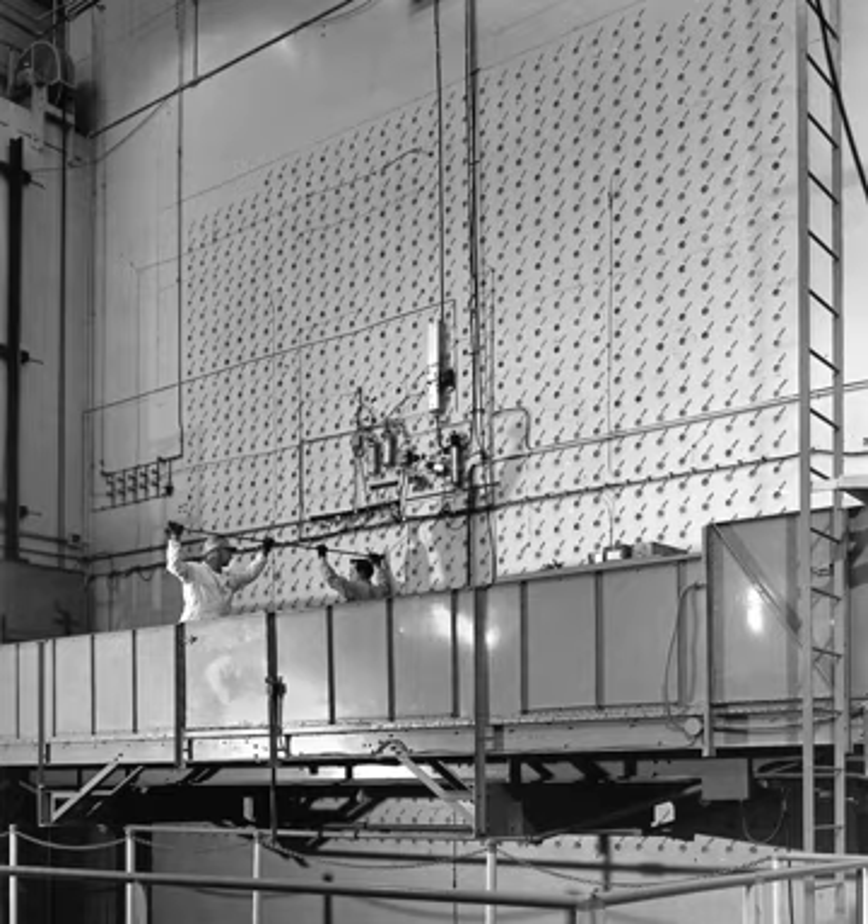The Brookhaven National Laboratory graphite research reactor was the first nuclear reactor to be constructed in the United States following World War II. Led by Lyle Benjamin Borst, reactor construction began in 1947 and reached criticality for the first time on August 22, 1950. The reactor consisted of a 700-short-tonne, 25-foot cube of graphite fueled by natural uranium. Its primary mission was applied nuclear research in medicine, biology, chemistry, physics and nuclear engineering. One of the most significant discoveries at this facility was the development of production of molybdenum-99/technetium-99m, used today in tens of millions of medical diagnostic procedures annually, making it the most commonly used medical radioisotope. The BNL graphite research reactor was shut down in 1969 and fully decommissioned in 2012.